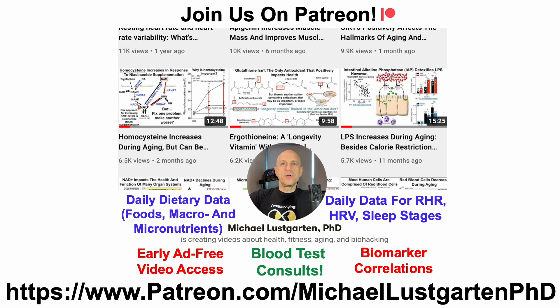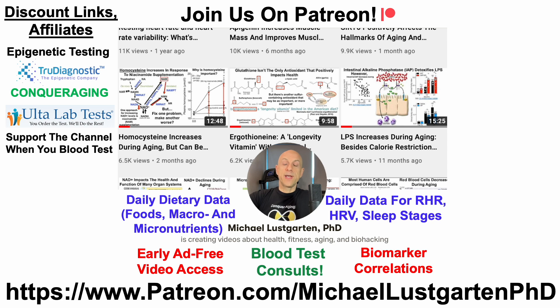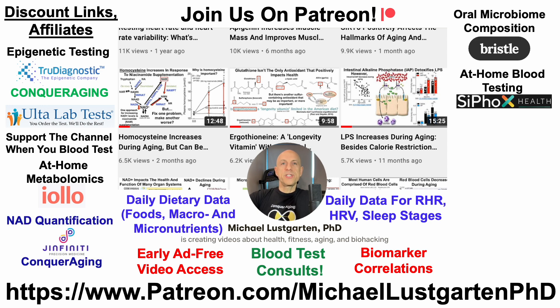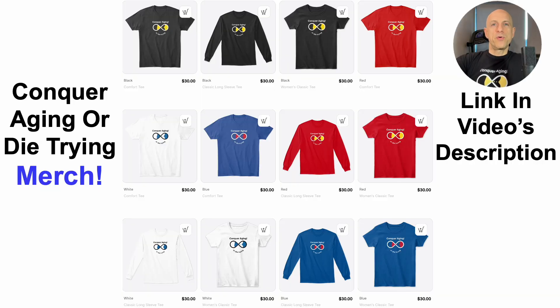That's all for now. If you're interested in more about my attempts to biohack aging, check us out on Patreon. We've got discount and affiliate links in the description for epigenetic testing, Ulta Lab Test for metabolic testing, at-home metabolomics, NAD quantification, oral microbiome composition, at-home blood testing with Cyfox Health including ApoB and GrimAge, green tea, diet tracking with Chronometer, and merch for the Conquer Aging or Die Trying brand. Thanks for watching — hope you enjoyed the video. Have a great day.